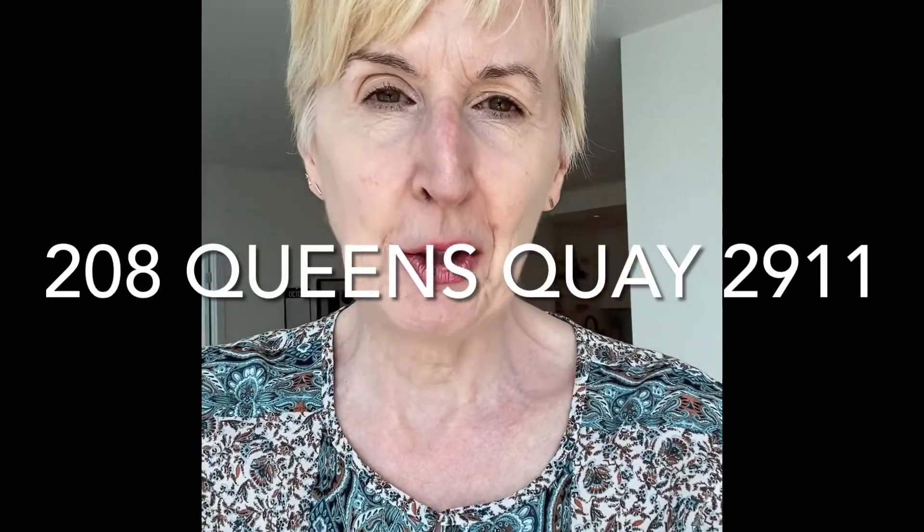Hi, this is Sue Ann Feng from Keller Williams. I'm glad you're here today because I want to show you this spectacular executive rental down at Harborfront. You have unobstructed views of the harbor, Lake Ontario, the Rogers Center, and the CN Tower. It's just spectacular. It's been newly renovated, very stylishly top to bottom. Come on, let's take a tour.